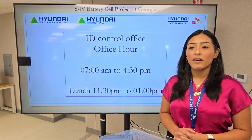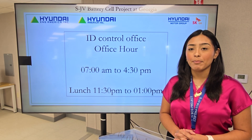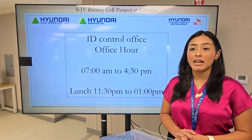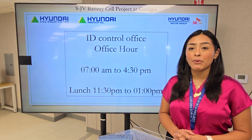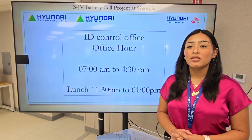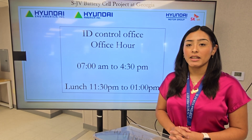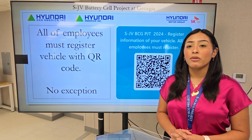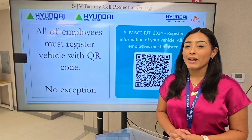Office hours of ID Control are from 7 a.m. to 4:30 p.m. Lunch time is 11:30 to 1 p.m. To reissue a lost or stolen badge, the hours are from 10:30 to 11:15. To reissue a vehicle pass, the hours are from 3 p.m. to 4:15 p.m. No exception.